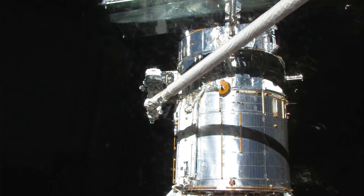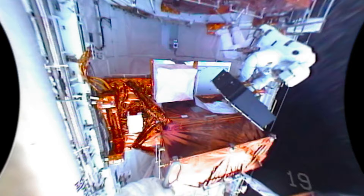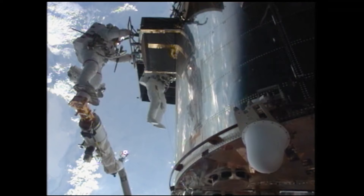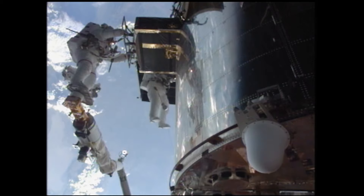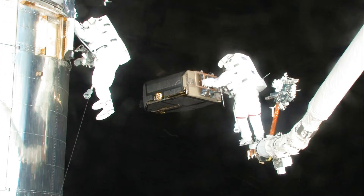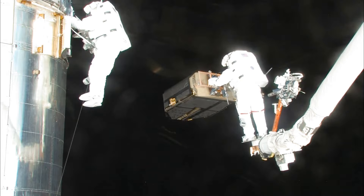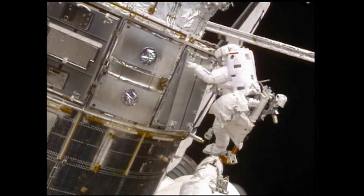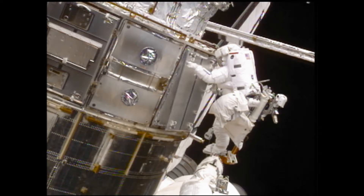On EVA-5, we put in the second of the new batteries. You can see Drew and myself — this is from my helmet camera — exchanging those 450- to 500-pound batteries with ease. We also changed out a fine guidance sensor, one of the parts of Hubble that allows it to point so accurately for such long periods of time, about the size of a baby grand piano. I had a stuck bolt on that as well, but by EVA-5 we knew how to handle it. As part of our extreme Hubble makeover, we also put on new insulation on the outside of Hubble to help it stay cool in its hopefully long life ahead.